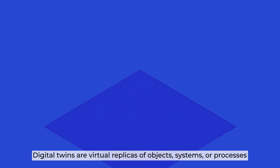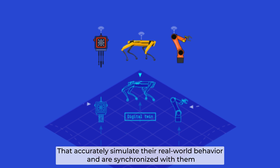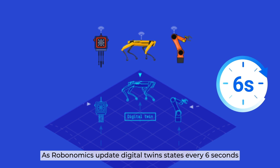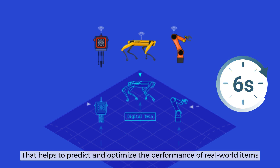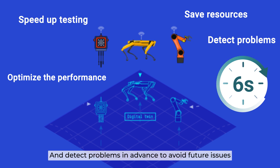Digital twins are virtual replicas of objects, systems, and processes that accurately simulate their real-world behavior and are synchronized with them. As Robonomics updates digital twin states every 6 seconds, that helps to predict and optimize the performance of real-world items, save resources, speed up testing, and detect problems in advance to avoid future issues.